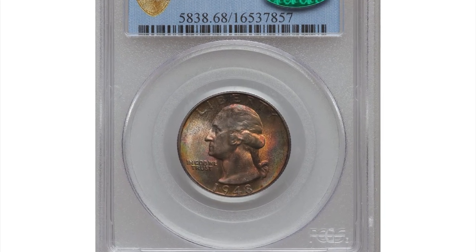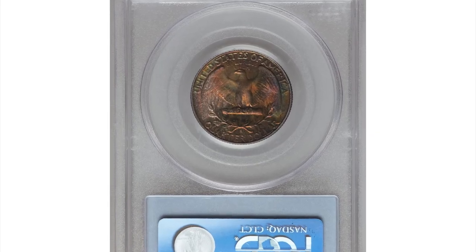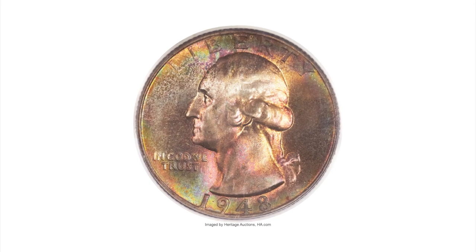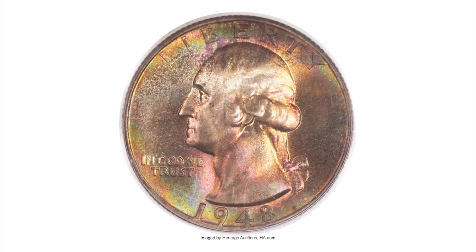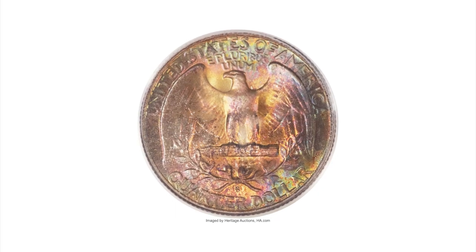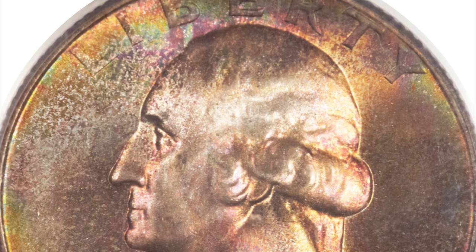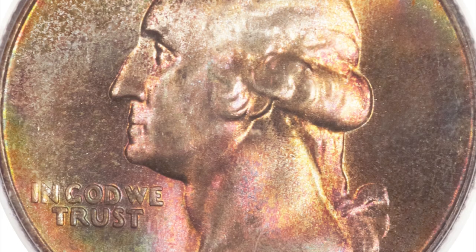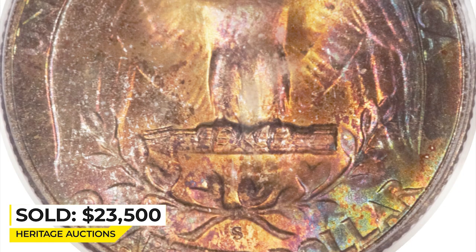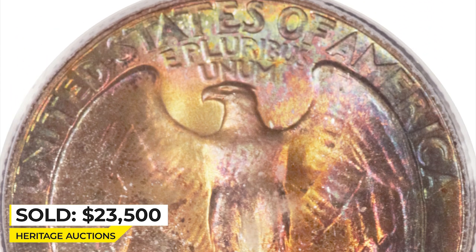Here is a 1948-S Washington Quarter in MS68 condition. Booming luster, rolls under reach, and an all-encompassing patina mostly in warm colors such as reddish orange and rose gold, but with elements of green and blue as well. While the detail on Washington's upper hair is soft — not uncommon for this issue — the all-around eye appeal is as hard to top as the coin's magnificent preservation. Sold for $23,500 at Heritage Auctions.